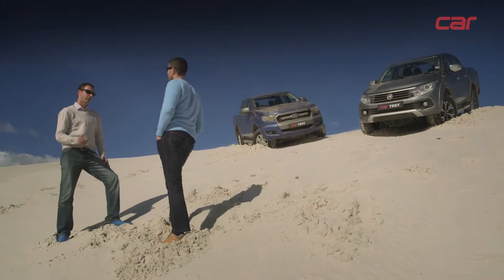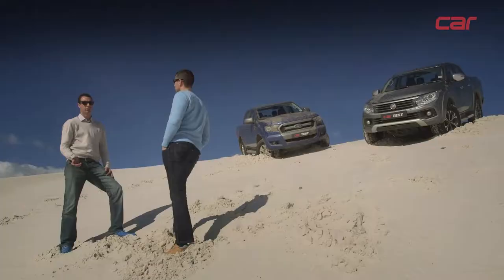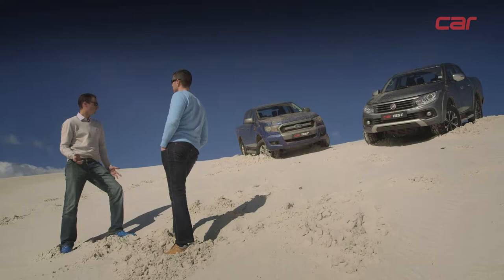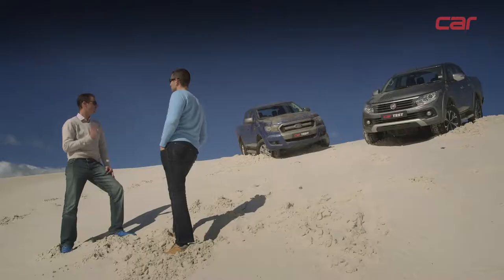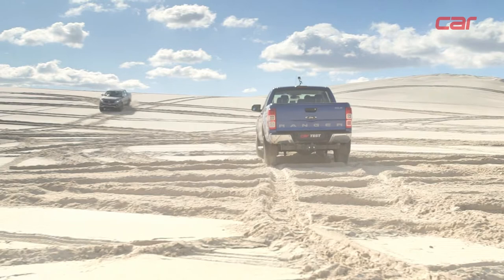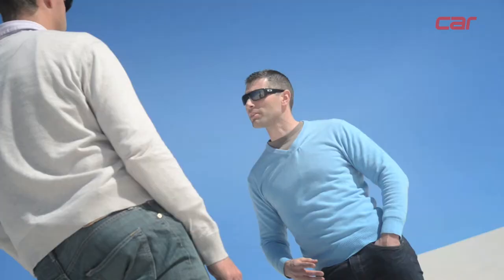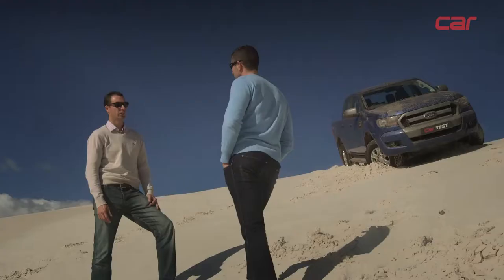In conclusion, the safe money still has to go to the Ford Ranger — it's got a proven track record, guaranteed good resale value, slightly better ride and handling than the Fullback, and a six-speed manual gearbox versus the five-speed in the Fiat. However, the Fiat is a great first effort: it has a lovely, more powerful engine with more torque, a very good specification level, and at this stage it's 20,000 Rand less than the Ford. It's a very impressive first entry into the market for Fiat, but we'll have to wait and see how the market reacts to a Fiat badge on a double cab bakkie for the very first time.